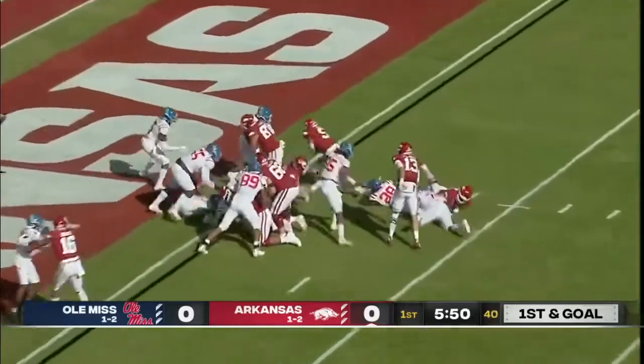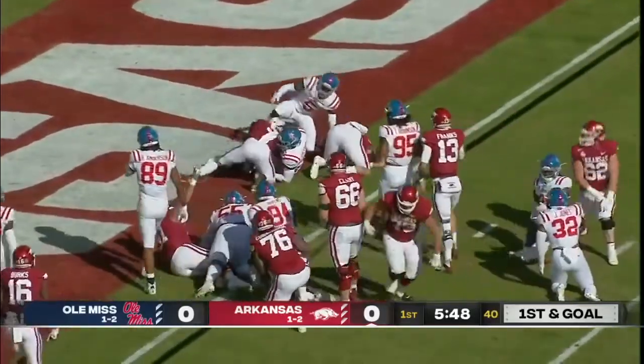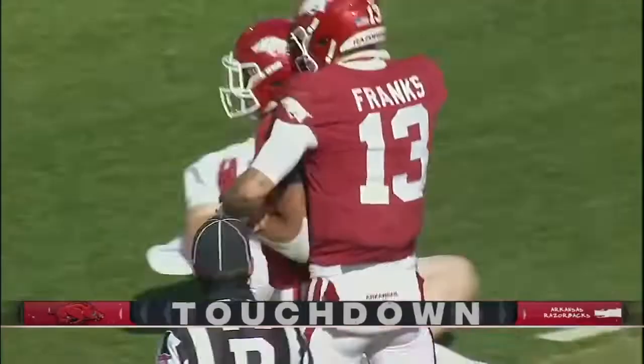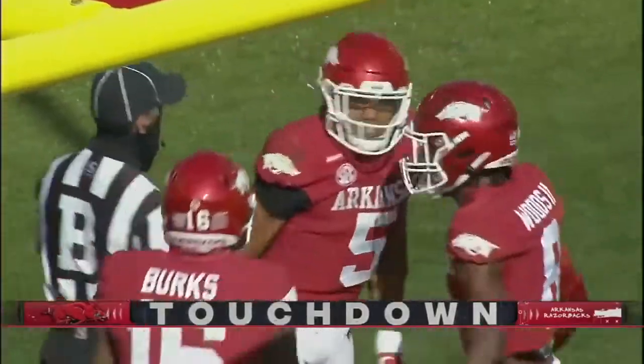Haven't reached the end zone with the rushing touchdown yet this year. Will this be it? There it is — the first one for the Razorbacks. Rakeem Boyd, healthy again this week, scores the first Arkansas rushing touchdown of 2020.